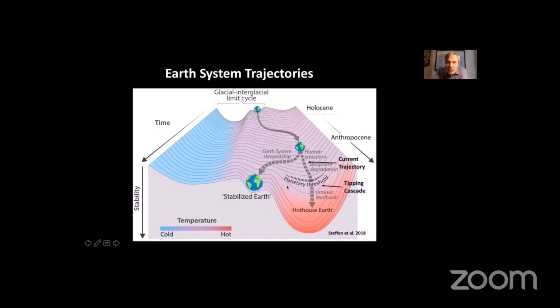Our current trajectory is toward what we call a planetary threshold and toward Hothouse Earth. The tipping cascade appears on this diagram as a threshold — a cliff, a waterfall — where once the Earth's system starts sliding, there will be a point of no return going across into Hothouse Earth. The other trajectory — which we're running out of time to get onto, but I think we still can — embodies the Paris climate targets and biosphere restoration: stopping degradation of the biosphere and restoring it. This could lead to a state we call Stabilized Earth, hotter than the Holocene but kept away from Hothouse Earth.